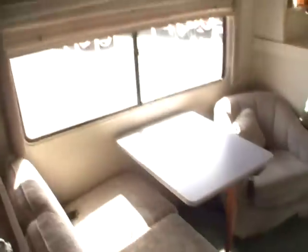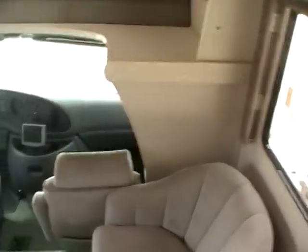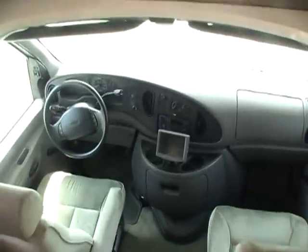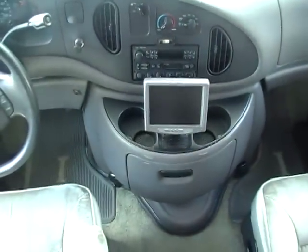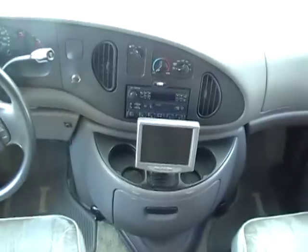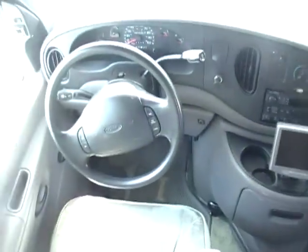Folks, inside of this RV is also in excellent condition — no smoke or pet odors. We'll show you everything works great. In your front cab you've got the emergency start, the rear view camera system. Of course you've got your stereo, cold dash air, tilt, and cruise.